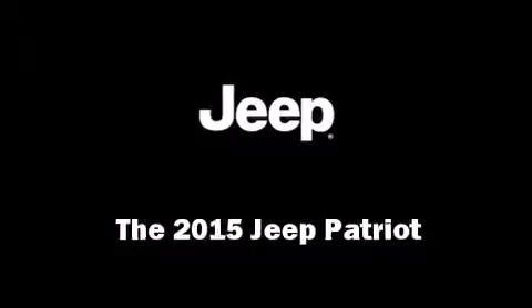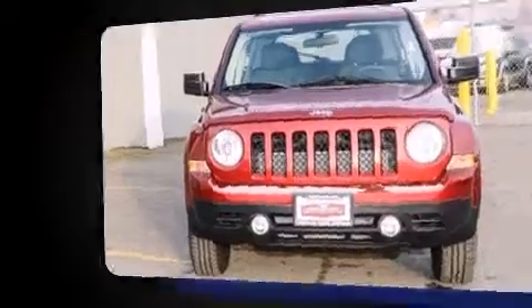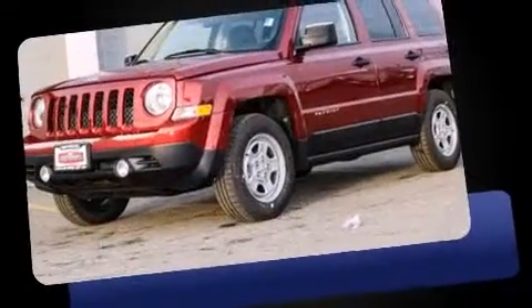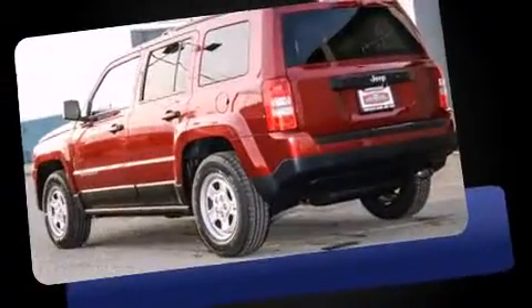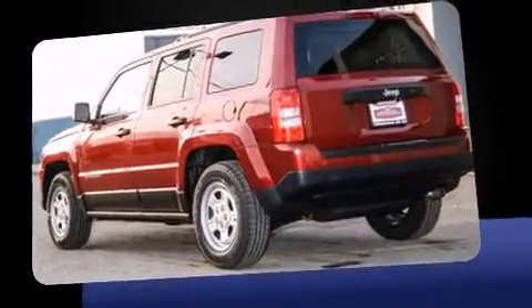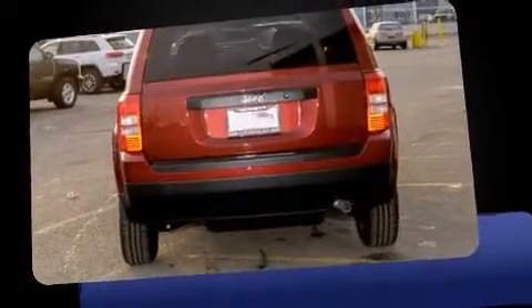The 2015 Jeep Patriot features a standard transmission, front-wheel drive, and a 2.4-liter four-cylinder engine. Top features include a split folding rear seat, a rear window wiper, an outside temperature display, front fog lights, and a roof rack.